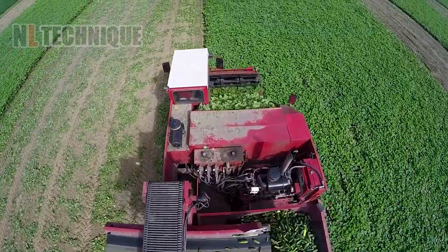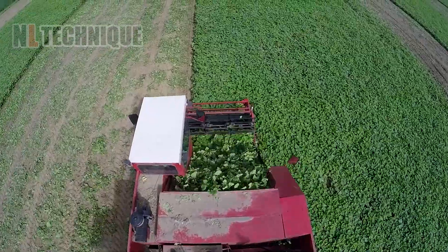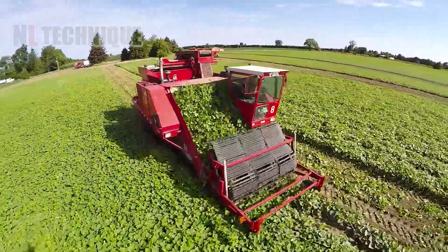This combination of trucks and wagons does wonders through the process of harvesting cucumber on large farms.